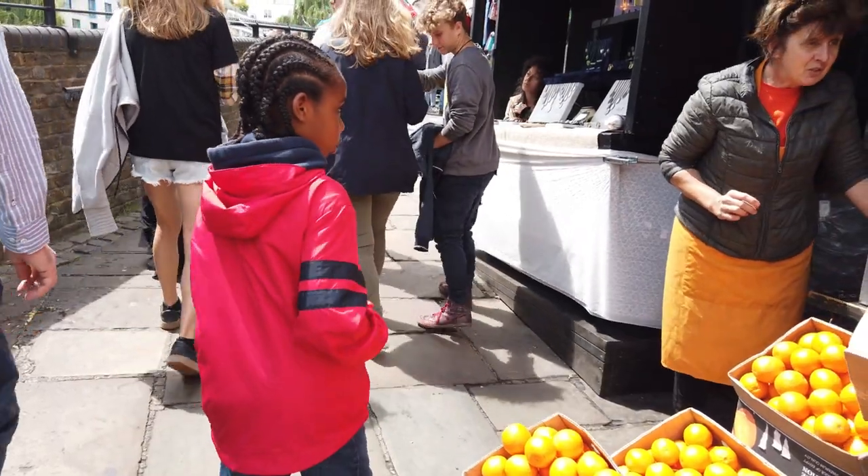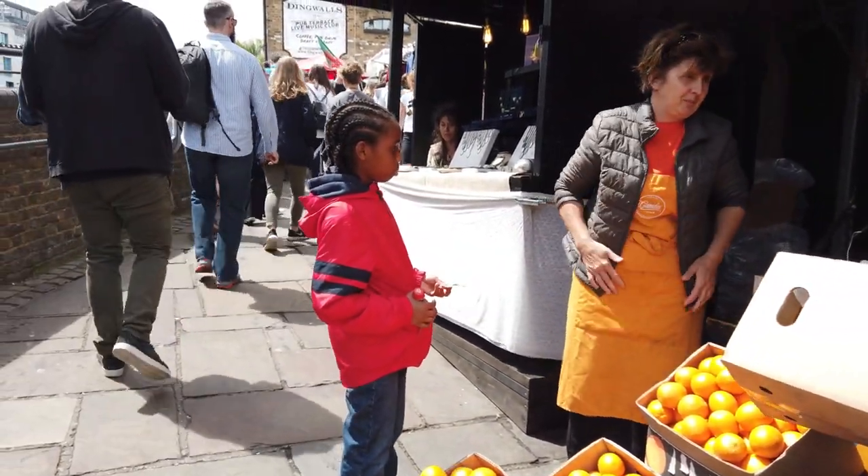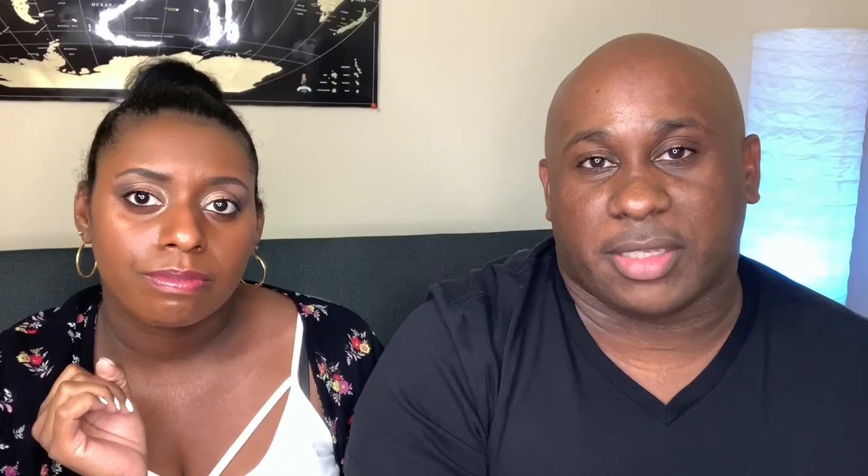Number eight: prices. Whenever you go anywhere in the UK and you see a price on a clothing item or at a restaurant, that is the price you'll pay — there's no tax added on top. Tax is already included in those prices; it's called VAT. So whatever price you see is what you pay.